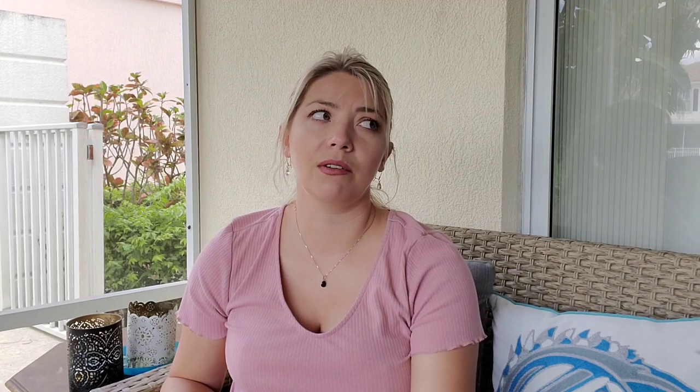Thank you for watching! Please like this video, subscribe, and let me know what other content you would like to see. Bye!